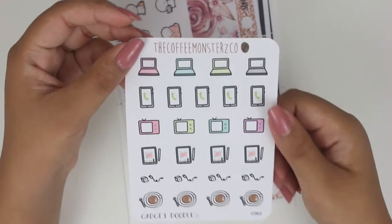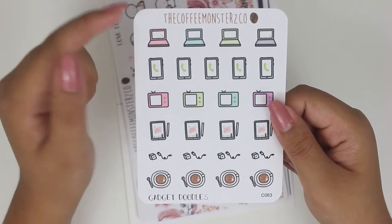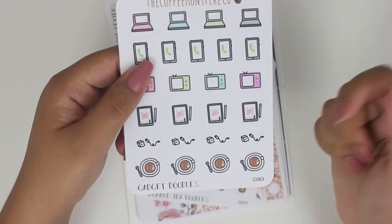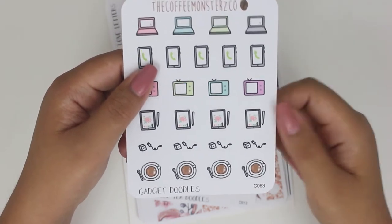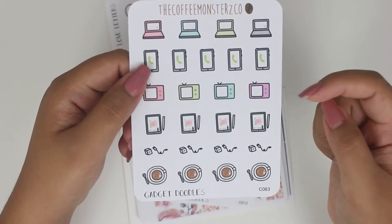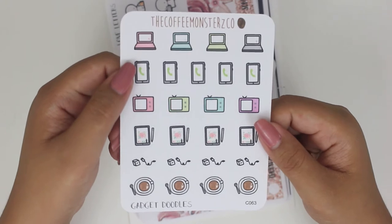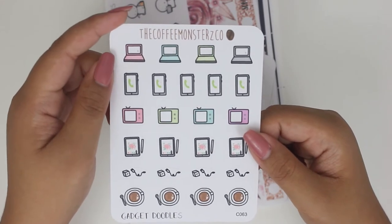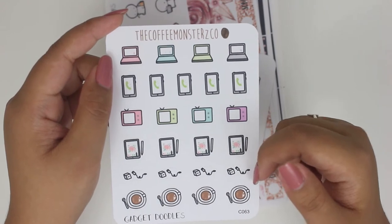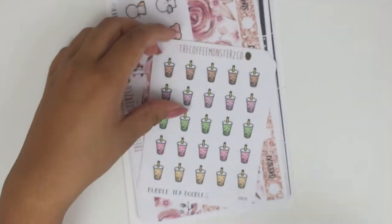This is Gadget Doodles — these are just a couple of gadgets, they're mixed. So it's laptops, phones, iPads, TVs, chargers, and it's just coffee. I bought it mainly to have more random gadget stickers because I'm such a techie. I have a bunch of random gadgets at home. I figured I'd need the charger because I'm really bad at keeping things charged, like my iPad when I'm designing and stuff like that.